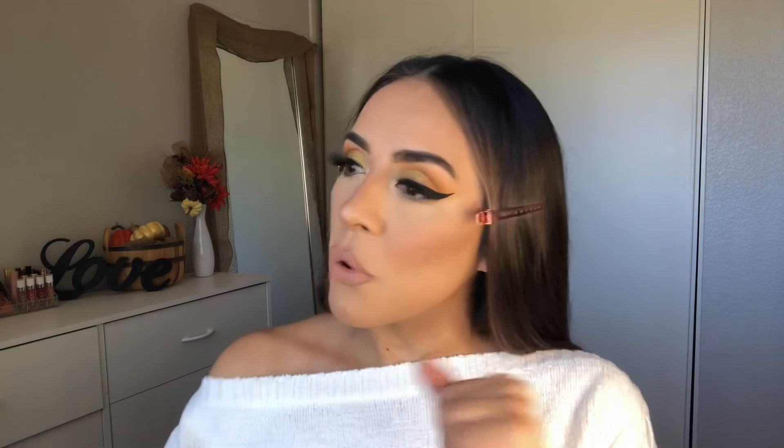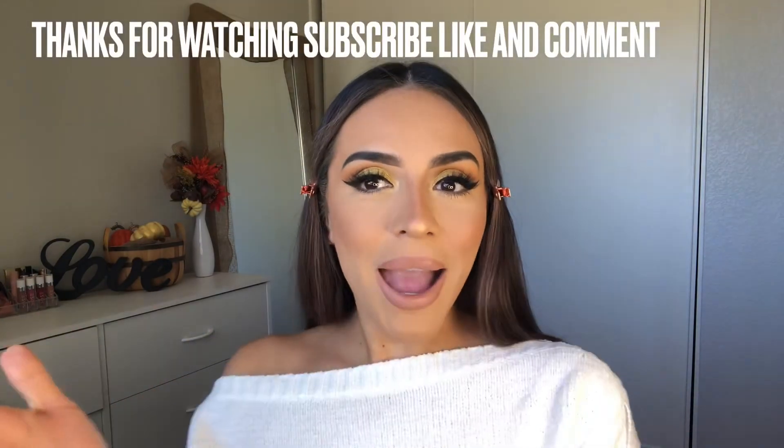If you found this tutorial helpful and you liked it, make sure to subscribe, like, and comment, and I'll see you guys in more videos!